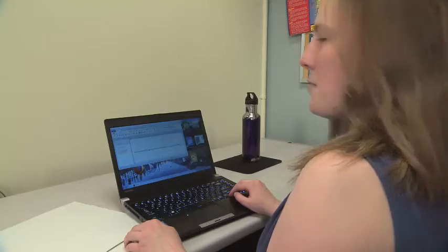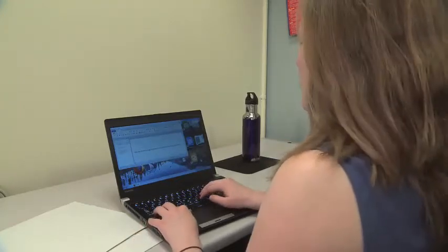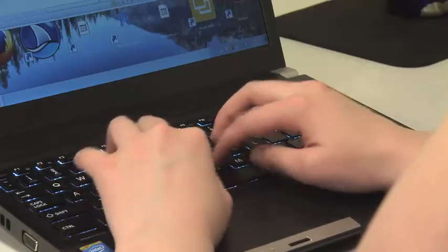My main accommodations would be extended time on tests and having my books available as e-text format, which means I can use a screen reader to read out the books to me. So even though when I'm reading it myself I may not be able to understand it, the computer is telling me exactly what those words are. I use a typical computer like everyone else, but it has an additional piece of software called a screen reader loaded onto it. The screen reader tells me what is on the screen.